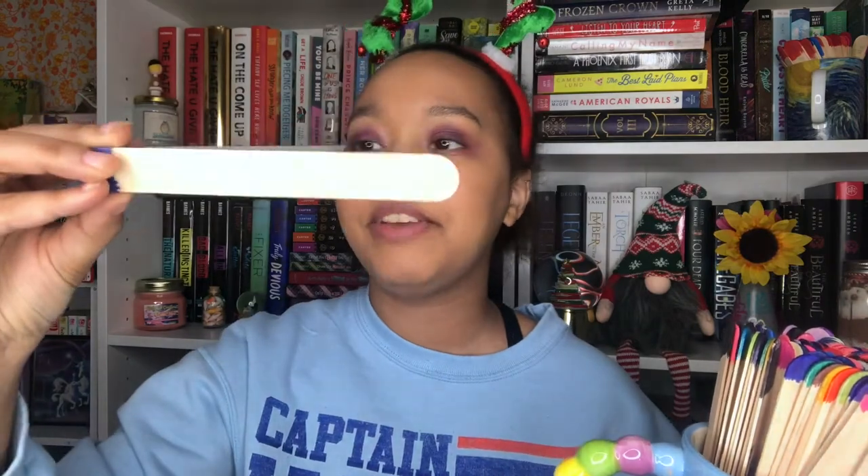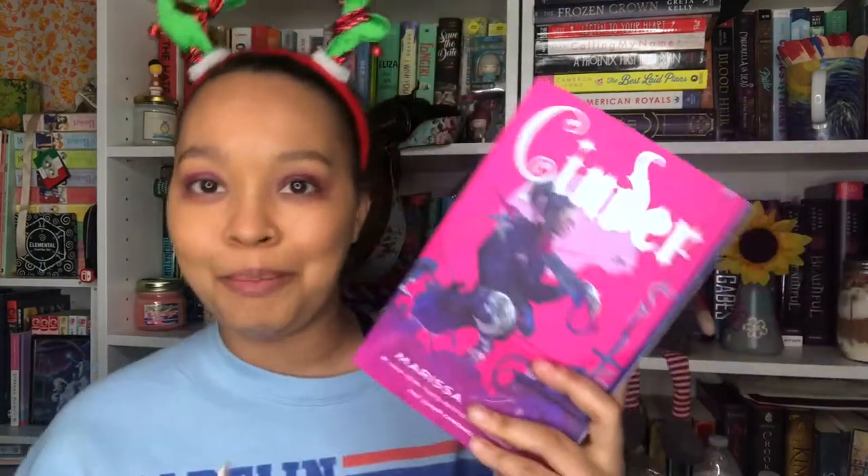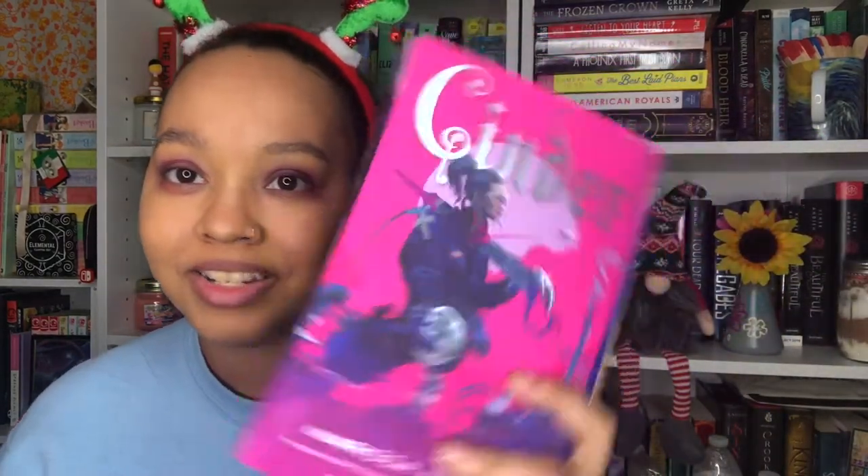It's a fantasy and I'm excited for this one — Cinder by Marissa Meyer! I'm really excited because I've been wanting to get to this for a while, and this cover is super hot and gorgeous.